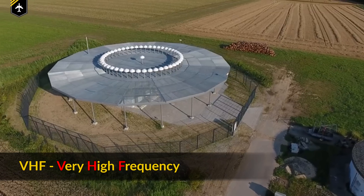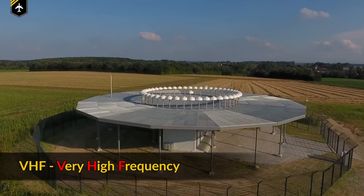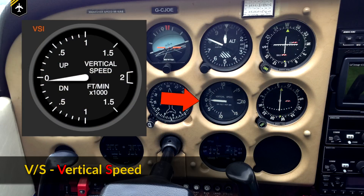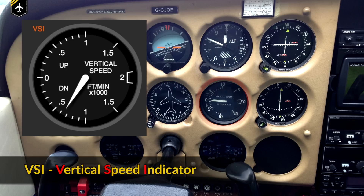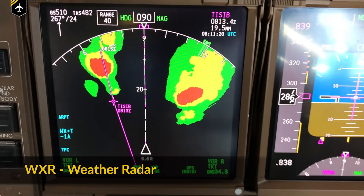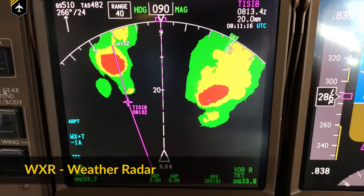VHF is short for Very High Frequency — the spectrum of short-range radio frequencies. VNAV stands for Vertical Navigation. Victor Slash Sierra is your Vertical Speed, also called the climb or descent rate, which is displayed on the VSI, the Vertical Speed Indicator. And last but not least, we have Whiskey X-Ray Romeo, which is the weather radar — it shows graphical information and is mostly displayed on the ND.